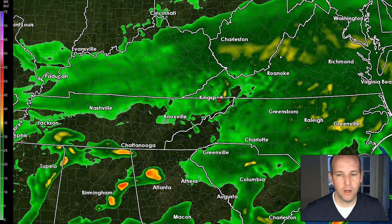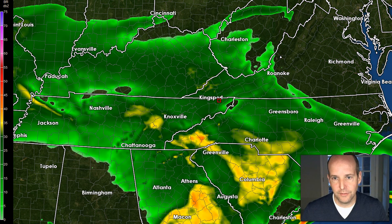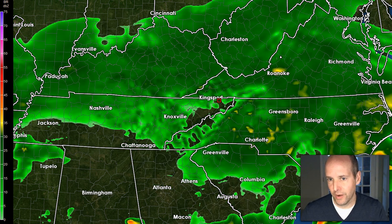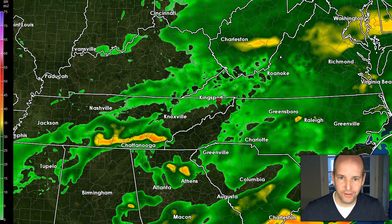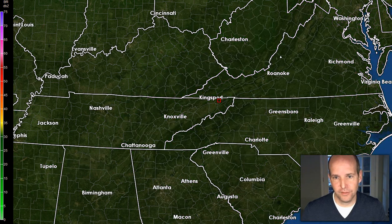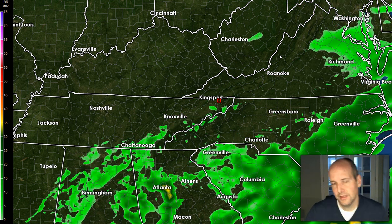We'll go back to when the race is supposed to start. Socked in rain at one, two, three, four, five o'clock. Six o'clock it shows a break trying to develop — seven, eight. But look, you're hoping there's just a hole right over Bristol and you're surrounded by rain. Nine, ten, eleven, twelve, one a.m., two a.m., three a.m., four a.m. — the rain fills back in tonight. If we don't get it in today and we look towards tomorrow afternoon, the rain tries to move out and things really dry out by late tomorrow afternoon in Bristol, Tennessee.